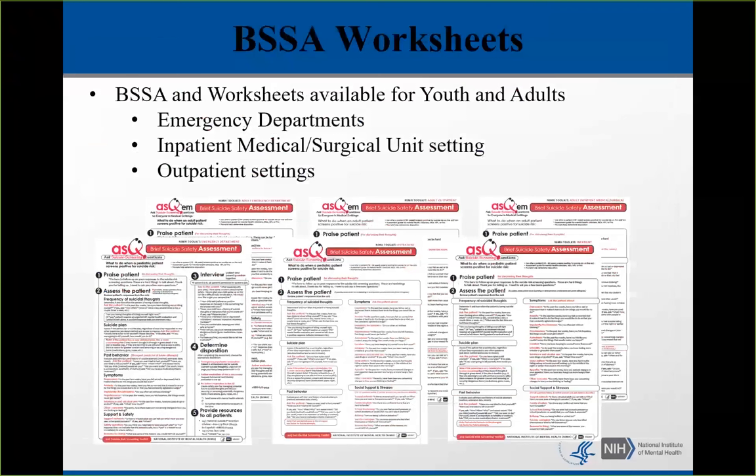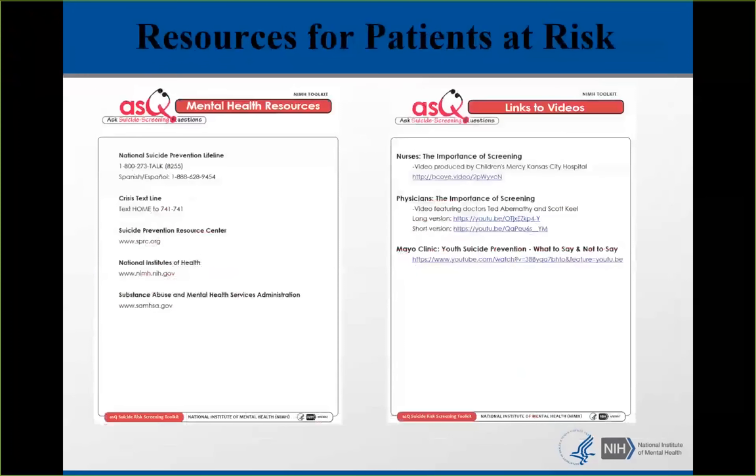The BSSA has been made into a worksheet with spaces and check boxes so you can write on the paper itself. Some hospital systems have put the BSSA into EPIC and Cerner, so those are available in electronic health records as well. As part of the toolkit, we also give mental health resources to patients, with links to videos helpful to both staff and patients.